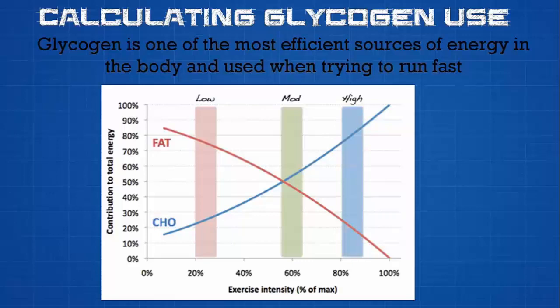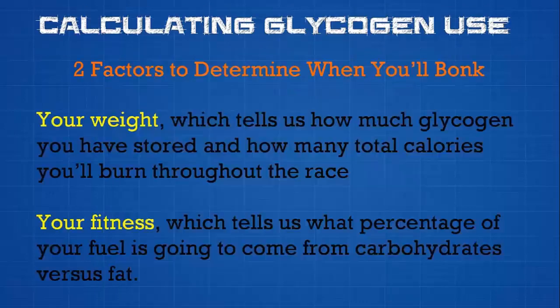The other possible source of energy is fat. But the problem with fat is that it's harder to break down into usable energy — it's not an efficient energy source, and the body can't break down fat quickly enough to sustain energy needs when running at a higher pace. As you can see in the chart, as intensity increases, carbohydrate use goes up, while the amount of fat used decreases. I'll get into exactly why this matters for the marathon in a bit.